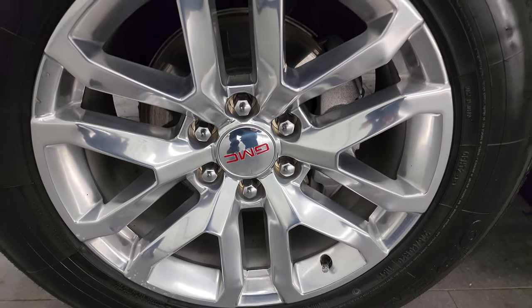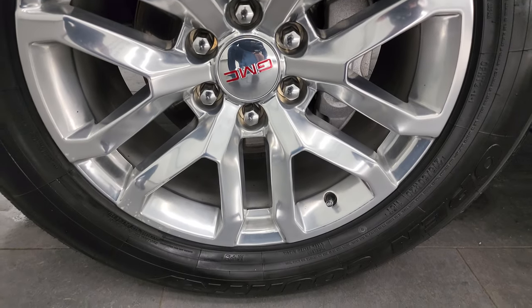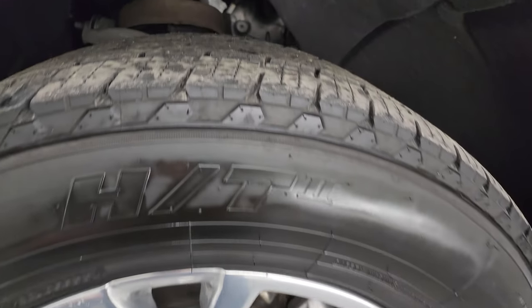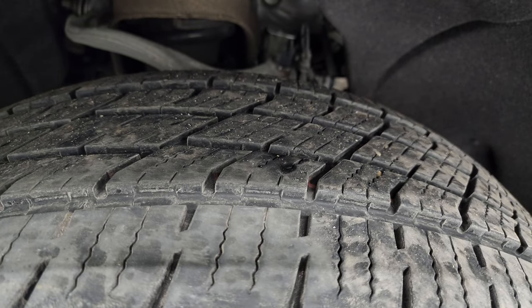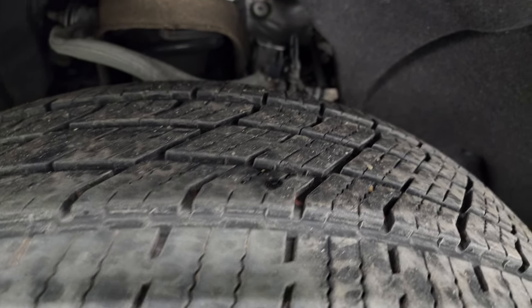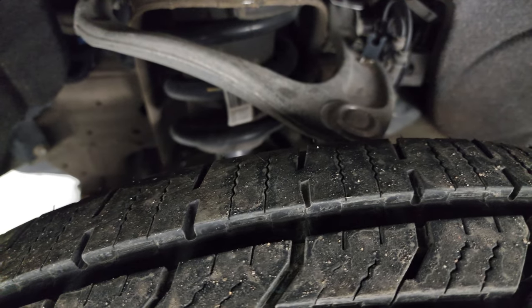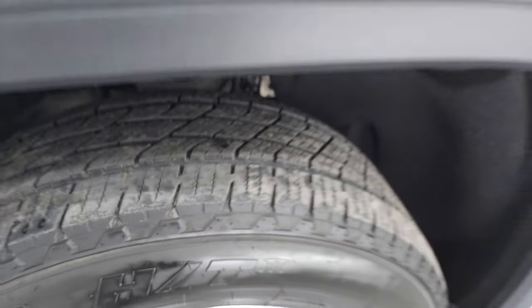This one comes with 20-inch polished aluminum wheels in fantastic condition, and it has Open Country Toyo HT tires — these are 275/60R20s. They have a pretty good amount of tread left on them, and the frame and underbody is in excellent shape. This is a one-owner, clean title history, clean Carfax out of Illinois.